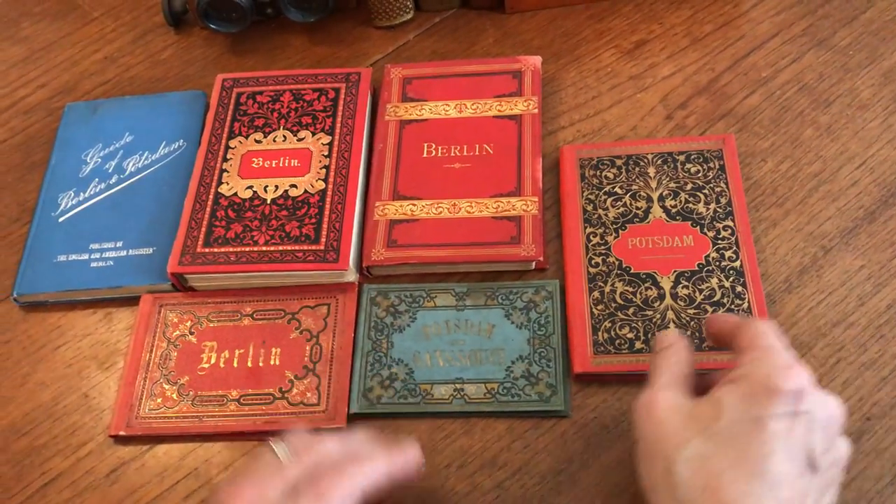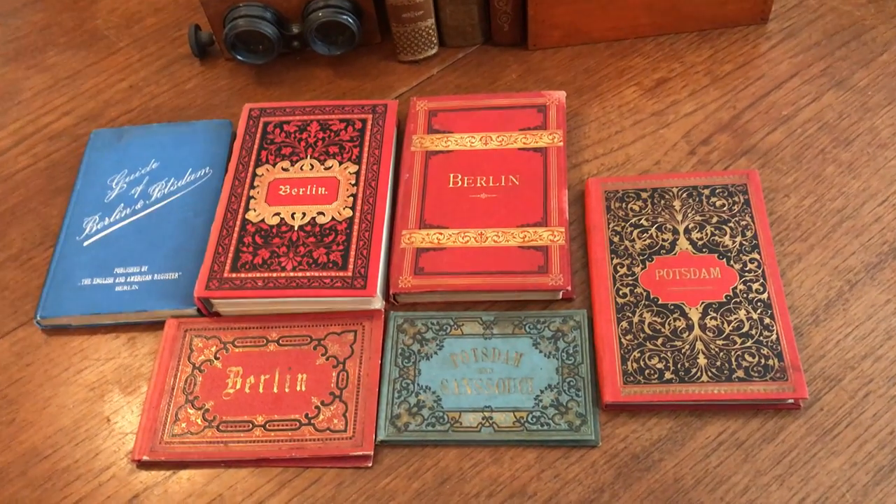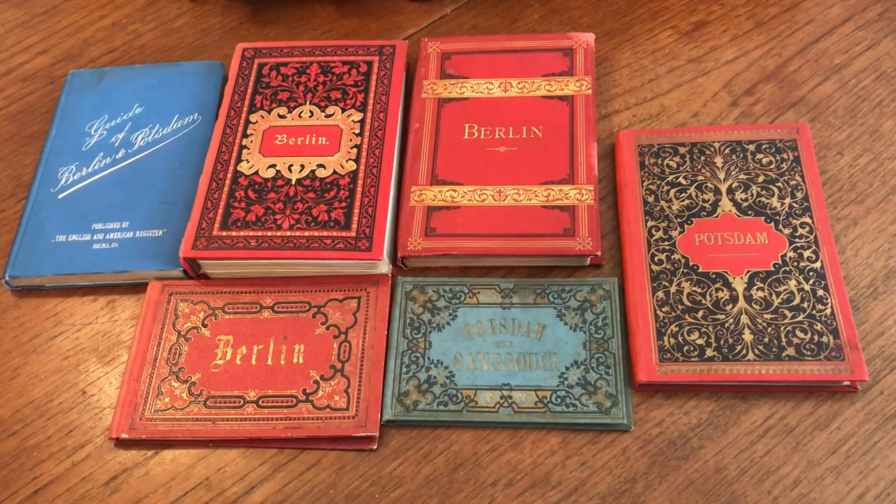So this collection of six Berlin and Potsdam items is now available online from me, Brian DeMambro.